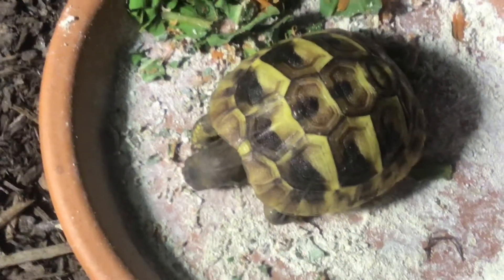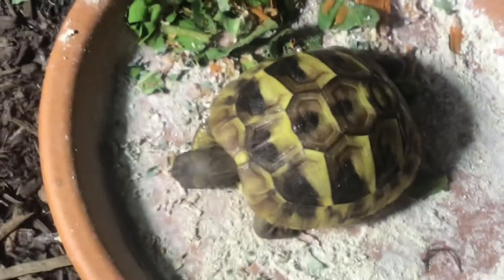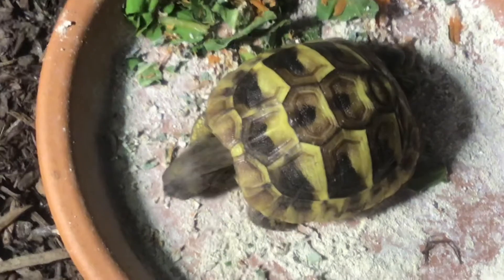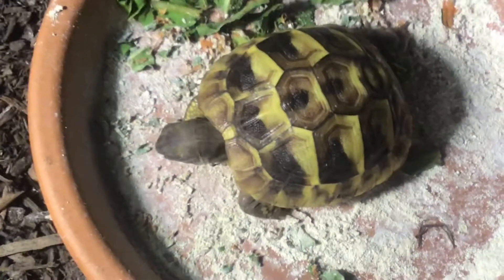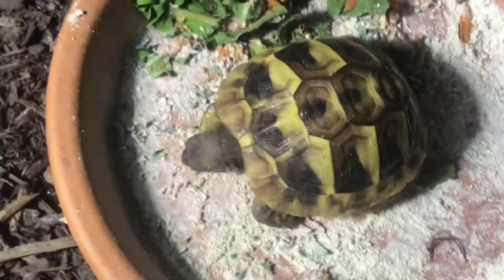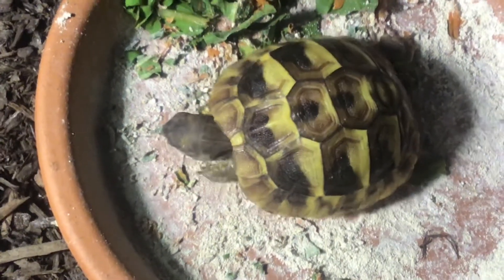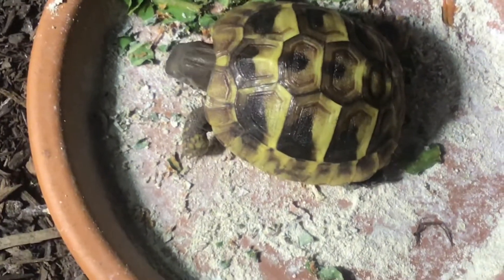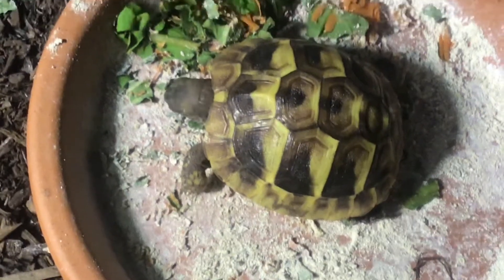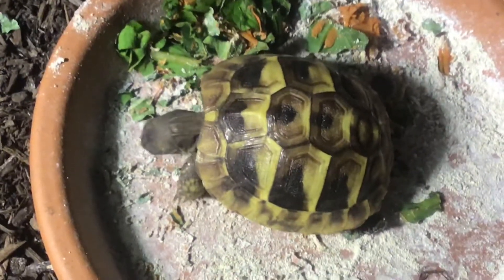He's a perfect little tortoise. There you go. That was a good bite. Aw, he dropped it. Here we go. Now he's going to turn towards the greens. Come on, buddy. Eat some stuff for the camera.